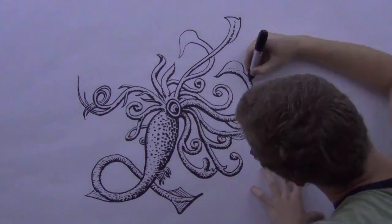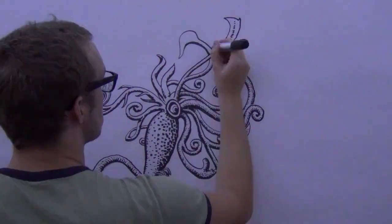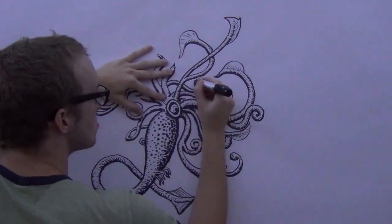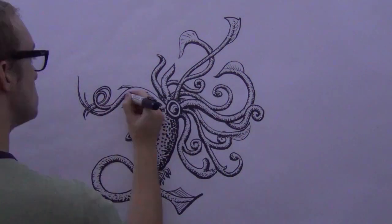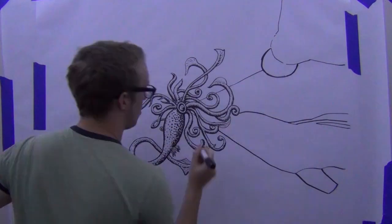And then I wake up, and if I'm lucky, it's still raining. And it's amazing to wake up like that. But if I'm unlucky, the next day I'll still be stuck on my drawing.